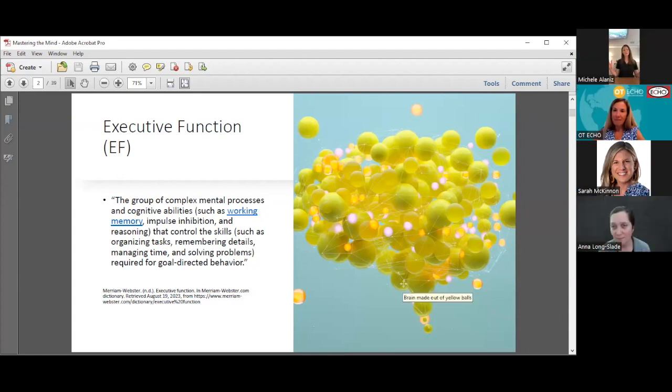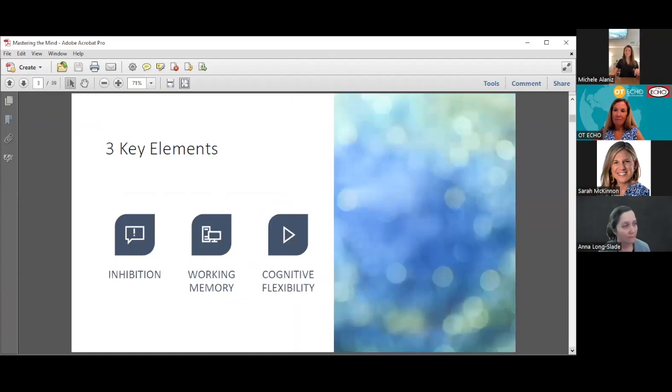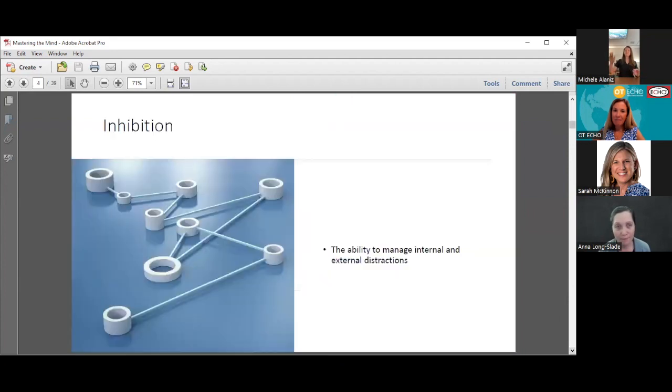Executive function is a very big umbrella of cognitive processes. Today we're going to be focusing on three of the key elements of executive function: inhibition, working memory, and cognitive flexibility. Executive function is the overall umbrella, and these three are components underneath that umbrella.